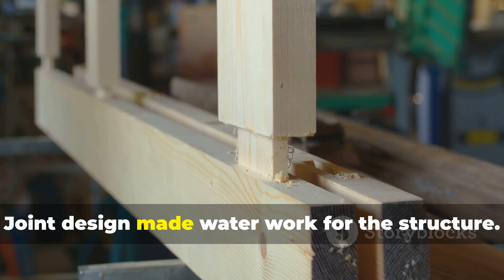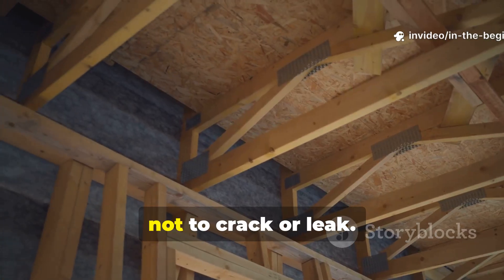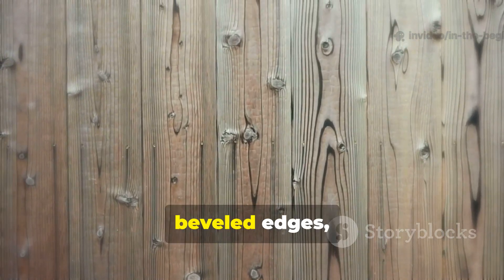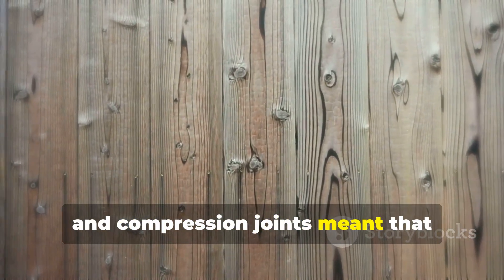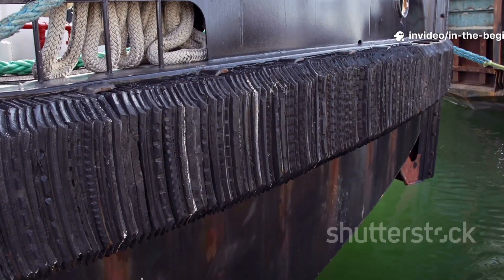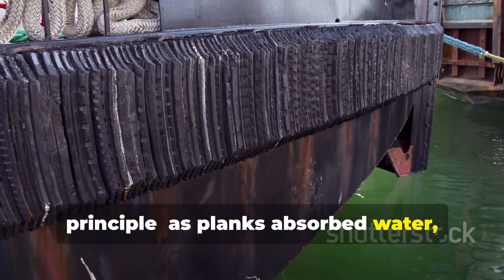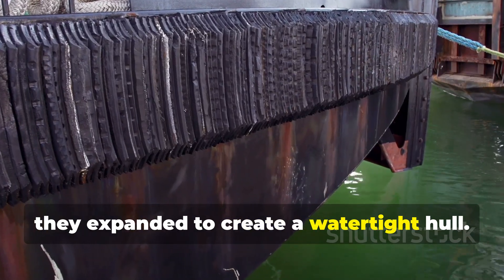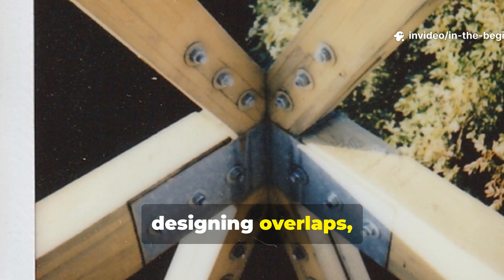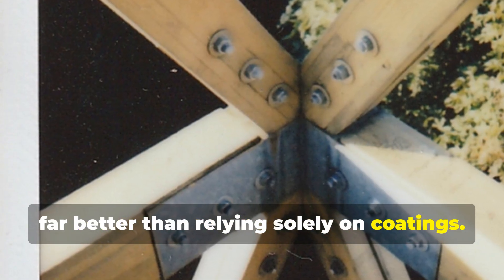Joint design made water work for the structure. Vikings designed planks and beams to tighten when wet, not to crack or leak. Overlaps, beveled edges, and compression joints meant that swelling improved seals rather than damaging the structure. Clinker-built ships exemplify this principle — as planks absorbed water, they expanded to create a watertight hull. Even today, designing overlaps, slopes, and proper drainage paths prevents rot far better than relying solely on coatings.